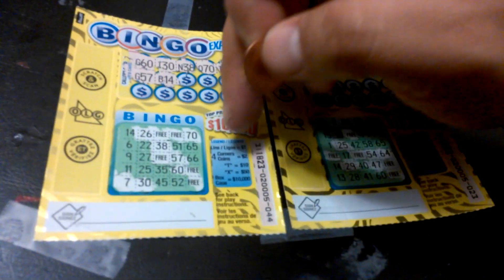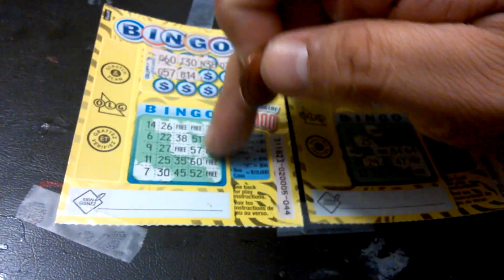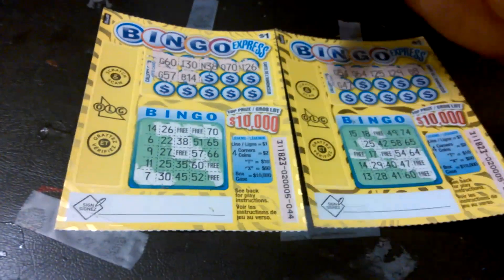Four corners is $2. Match the letter T is $10. X is $50. Box case — which is all of these down here — that's $10,000.